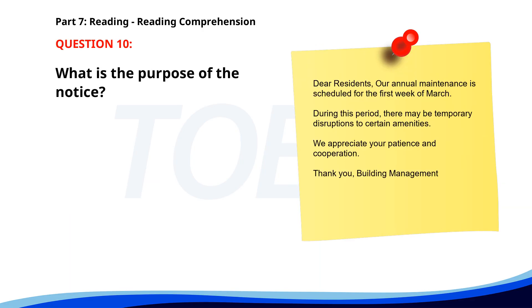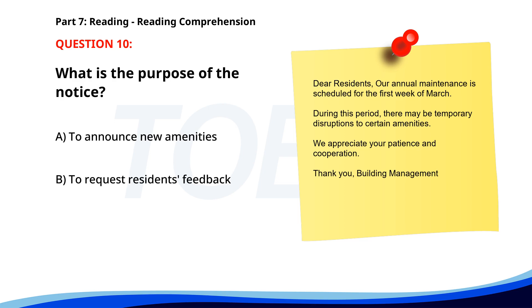Number ten. Dear residents: our annual maintenance is scheduled for the first week of March. During this period, there may be temporary disruptions to certain amenities. We appreciate your patience and cooperation. Thank you, Building Management. What is the purpose of the notice? A. To announce new amenities. B. To request residents' feedback. C. To inform about scheduled maintenance. The correct answer is C: To inform about scheduled maintenance.